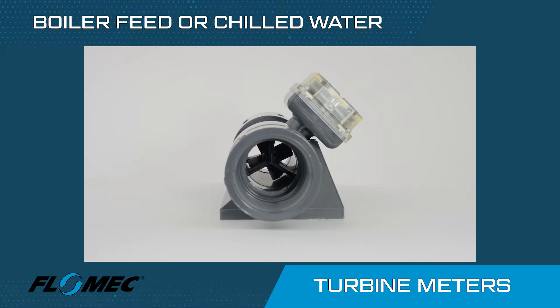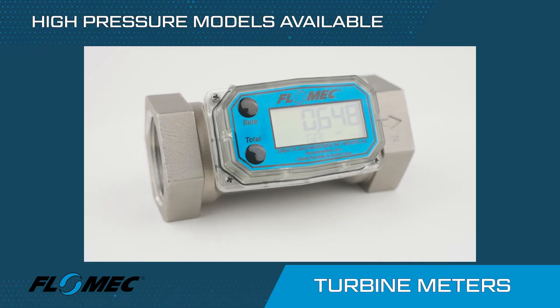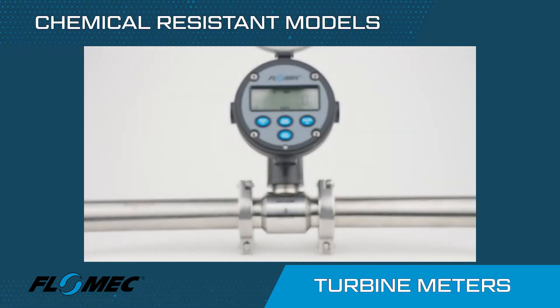Flomec turbine meters are capable of sustained operation in harsh and dirty environments, with sanitary, high temperature, high pressure and chemical resistant models also available.